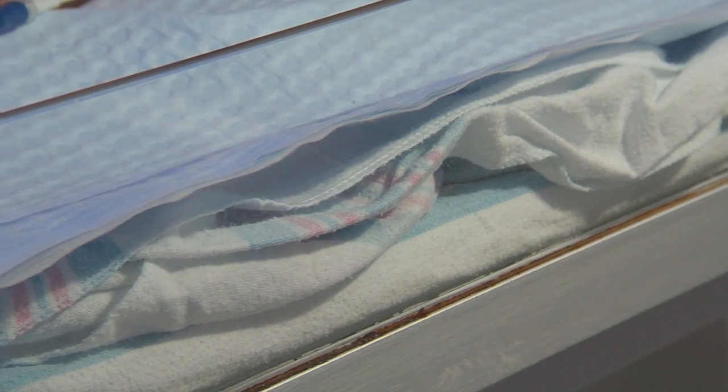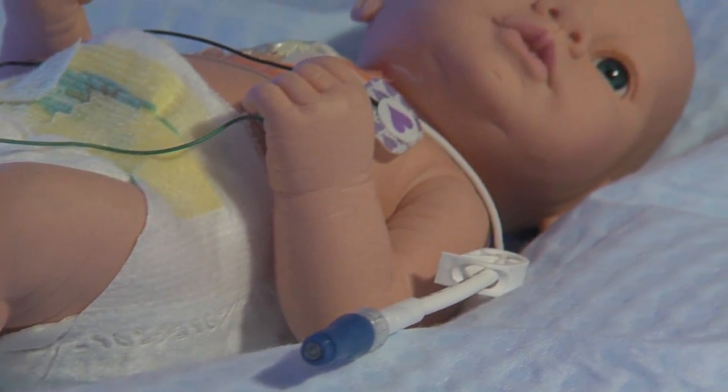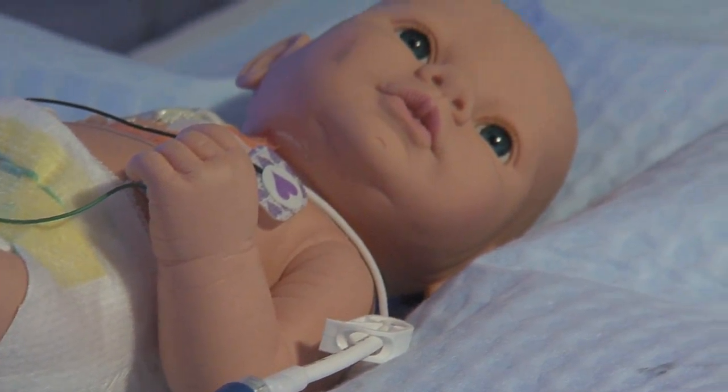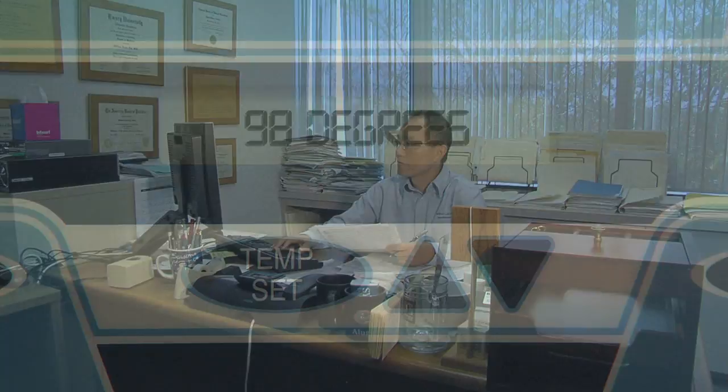It's basically a cooling blanket that's hooked up to a servo control mechanism, and then you cool the whole body. We'll keep them at that temperature for a 72-hour period. After 72 hours, the baby's body temperature is slowly raised back to 98 degrees.